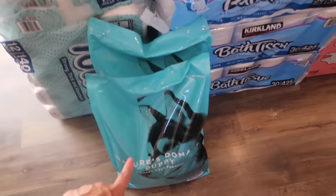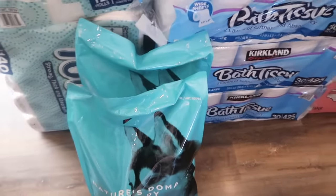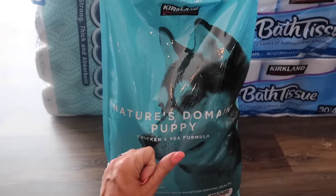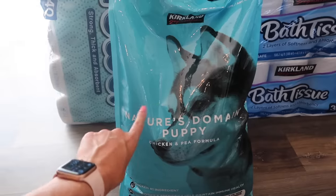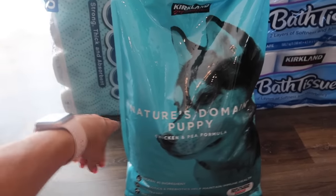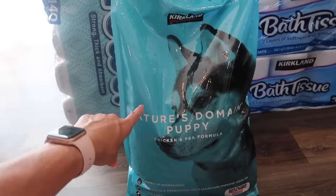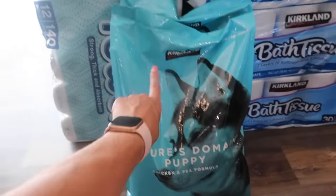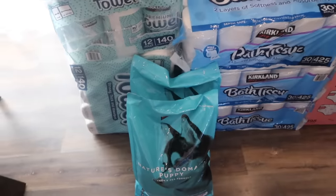Then we got two things of dog food. We have two chihuahuas and this is the only one at Costco that has really tiny kibble, so that's why we get this one. Funny story — we got two bags last time we were at Costco and I just fed them the last of it this morning, so it worked out perfectly. We got another two bags to last another eight months for the dogs.